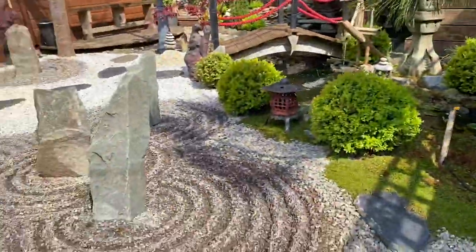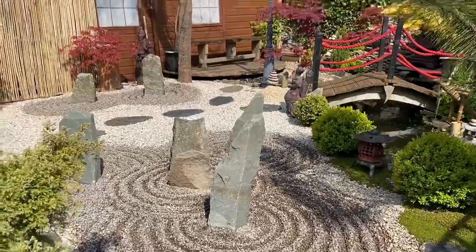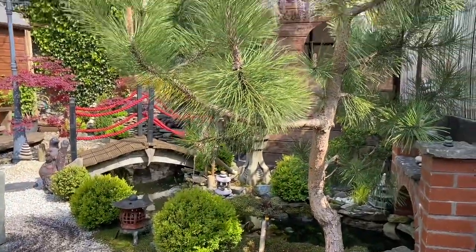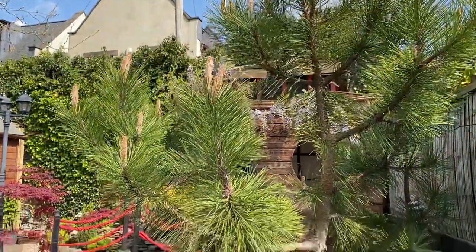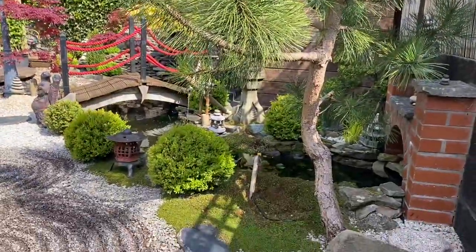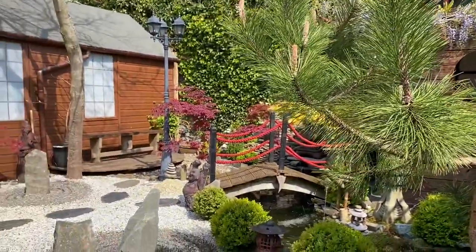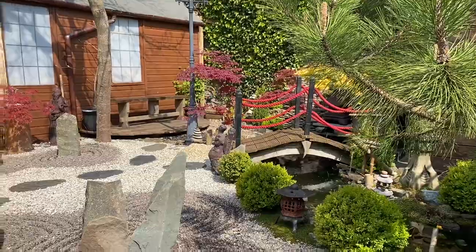Come over here. I like to sit here as well — I've got a few seating areas around the garden so I can view my garden at different angles. That pine I found growing in the garden, I put it in a pot and then put it back in the garden. The bridge I built many years ago.